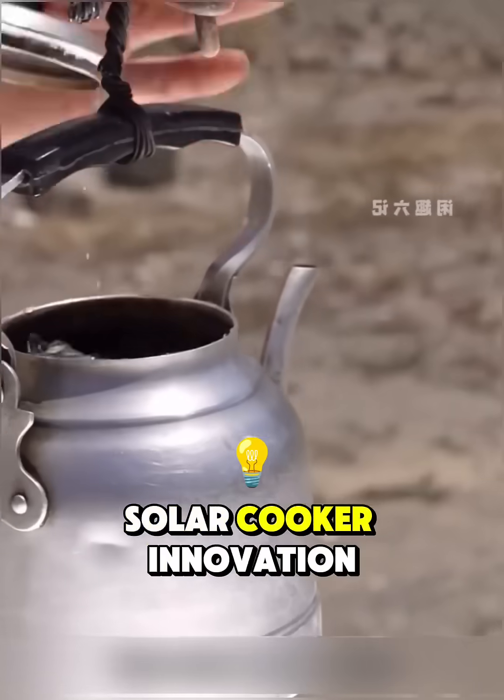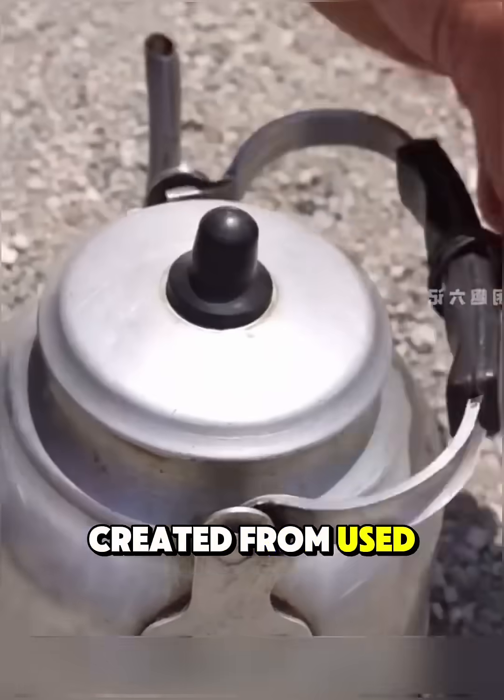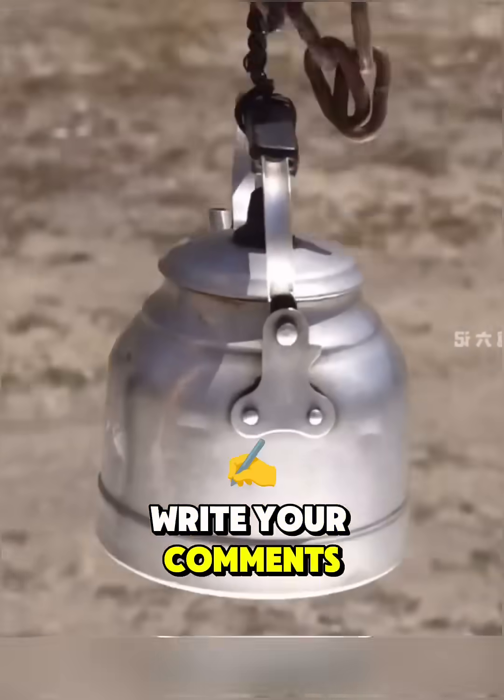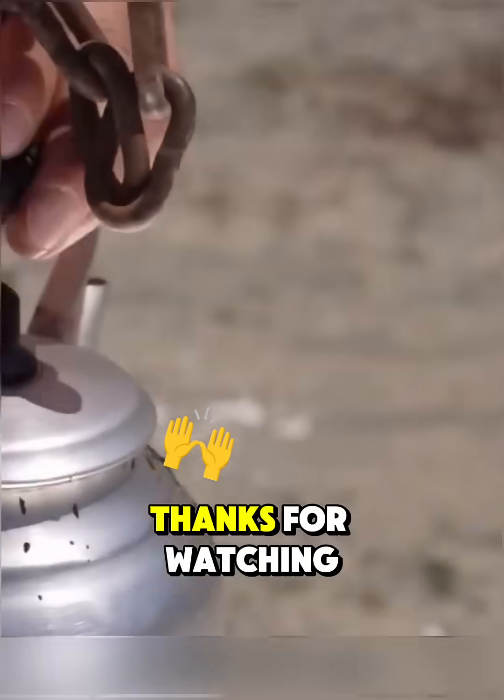What do you think about this solar cooker innovation? What other creative ideas do you think can be created from used goods? Write your comments below. Don't forget to like and subscribe for more inspiring videos. Thanks for watching.